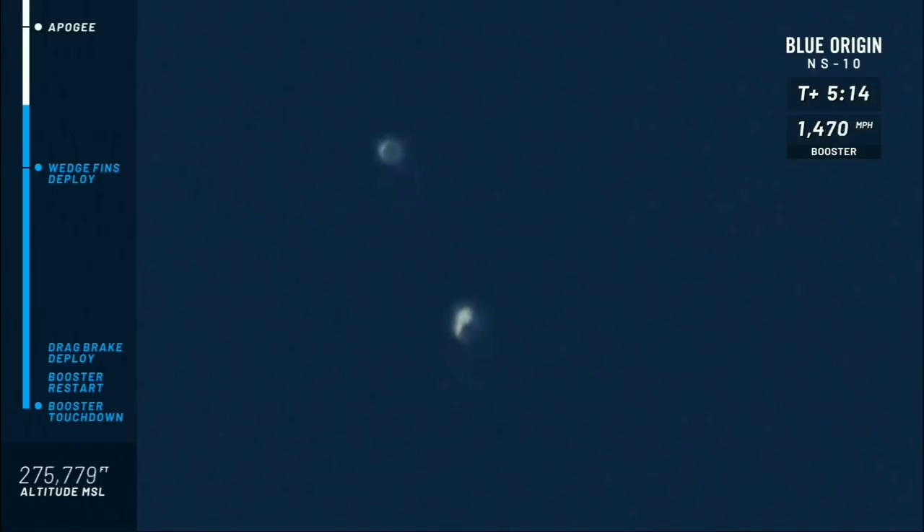You see the booster on the right, the capsule on the left. The capsule is about to hit atmospheric pierce point — that's when it comes back in through the atmosphere. At that point it's going to have good air pressure for the control systems to work with. The wedge fins have deployed; those are the fins at the top of the rocket housed in the ring fin, and they keep the rocket stable.